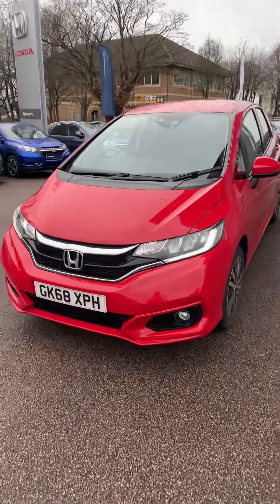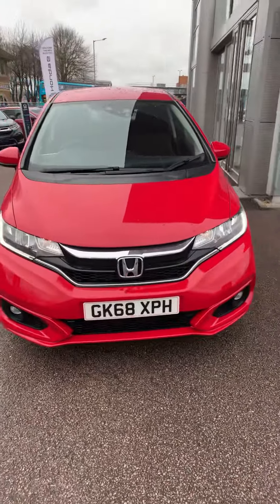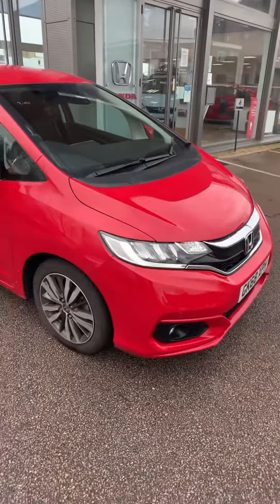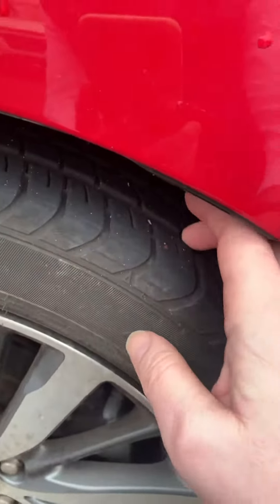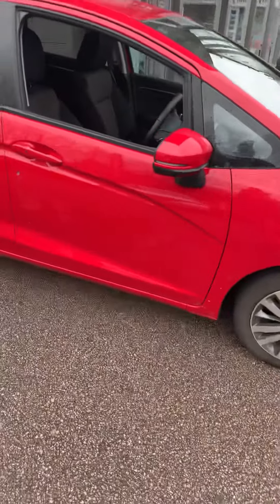The car has just arrived with us, so I thought I'd take a quick video for you. Obviously it's not been cleaned as it's just been driven to us. 68 plate in red — all the alloys look good and there is good depth on all the tires, as you'd expect with only 4,000 miles on the clock.